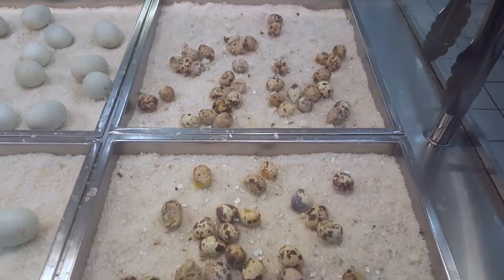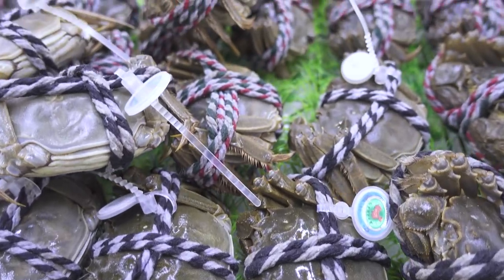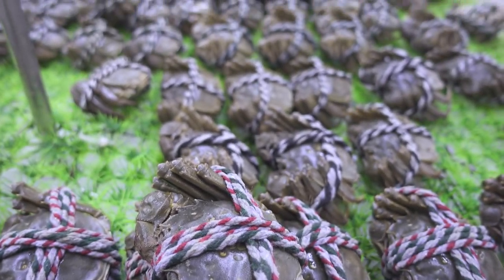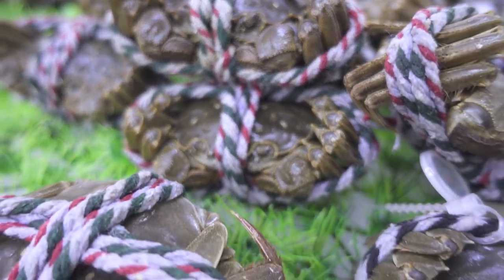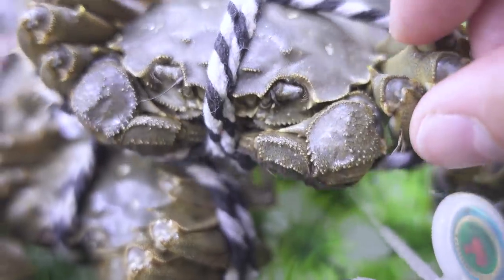Cracked quail eggs on a bed of salt — I'm not sure what to think about this. And here you've got a bunch of tied-up live small crabs stacked on top of an ice table with some fake grass. I guess it's meant to make it look more fresh or appetizing. But to me this looked very depressing and sad to see all those little creatures spending their last moments all tied up in strings like that.